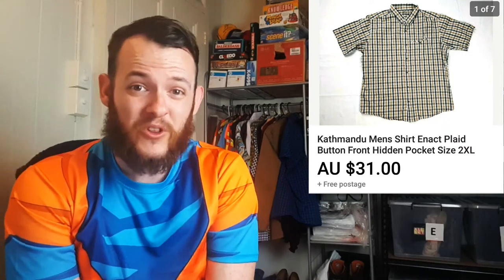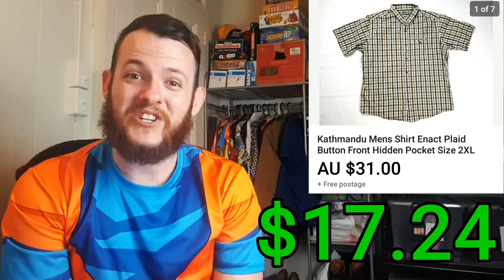The Catman shirt ended up selling for $31 — I've actually sold the exact same type and model before. It only cost me $4 for this item, so after all the fees and shipping, it was a total profit of $17.24.